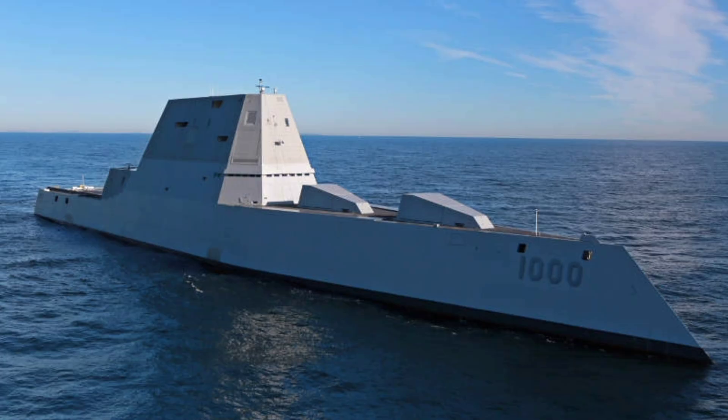What are your thoughts on the USS Zumwalt? Thrilled by its hypersonic CPS upgrade and transformation from costly experiment to cutting-edge asset? Impressed by its stealth profile and future potential? Or curious about how it compares to Arleigh Burke-class destroyers or foreign hypersonic platforms? Share your insights in the comments below, give this video a like if it stealthily impressed you, share it with your naval warfare crew, and if you haven't already, hit that subscribe button for more deep dives into the ships shaping tomorrow's oceans. Thanks for watching, and I'll see you in the next one.